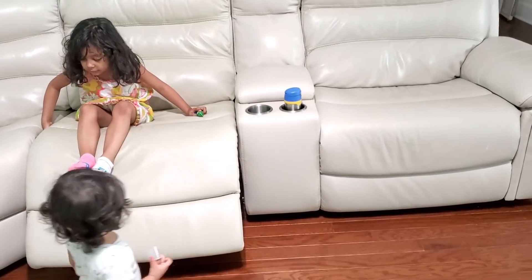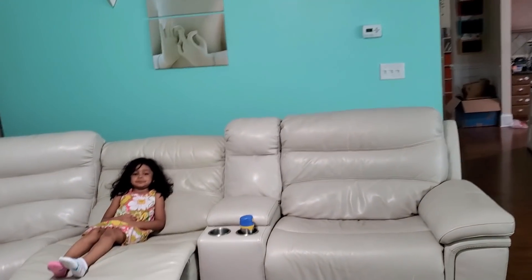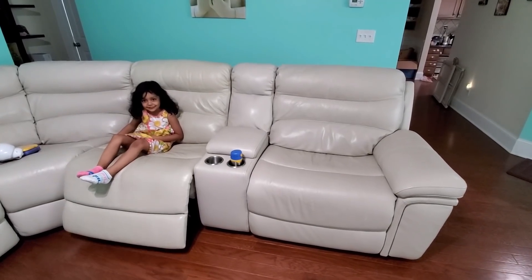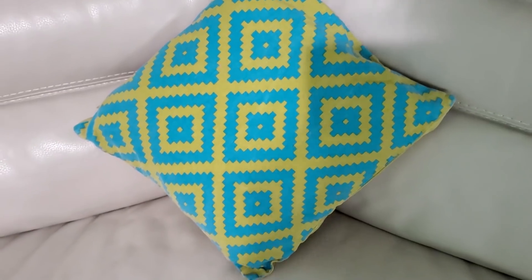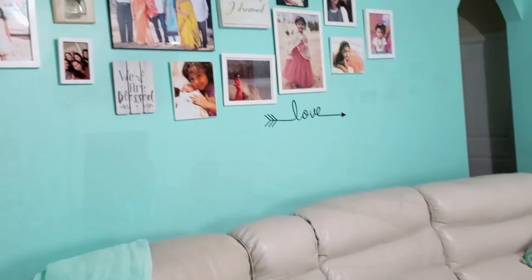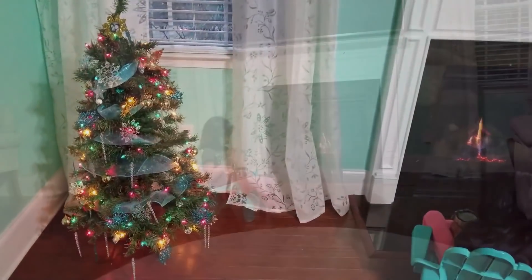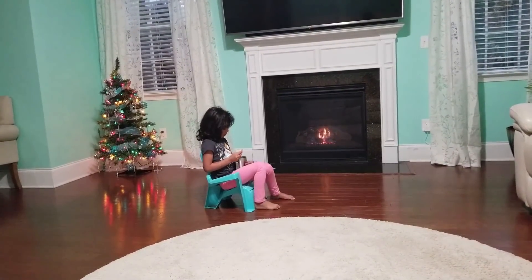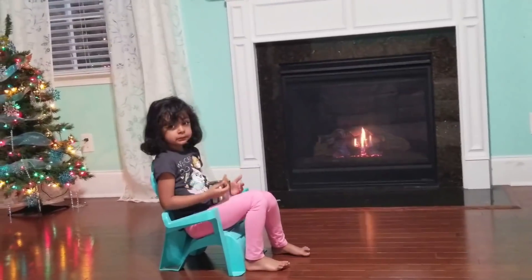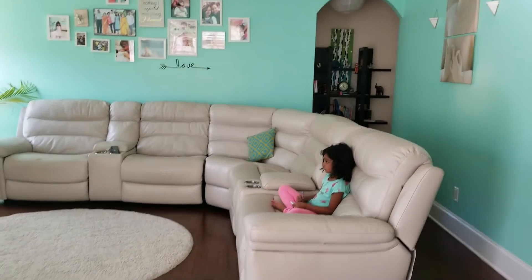I'll leave a link in the description box below for the sofa if I can find it, since many of you ask on Instagram where I purchased it. I have a few accessories over here — these pillows are from IKEA, bought years ago. With kids it's hard to keep pillows in one place! The rug is from TJ Maxx and it goes really well with the wall. The wall paint color is from Lowe's. This footage was from Christmas — Ishita is enjoying her chocolate milk by the little fire. The carpet in the center is also from IKEA.